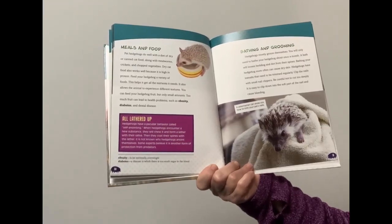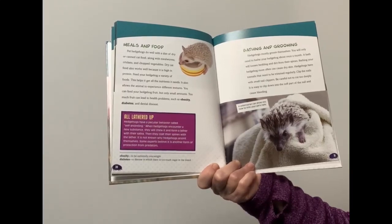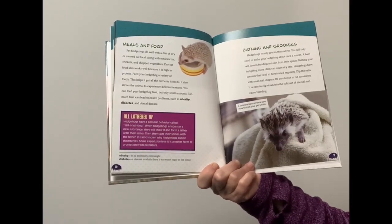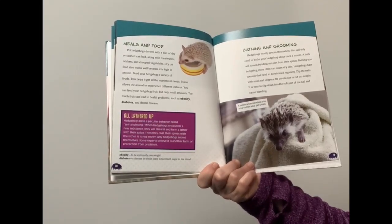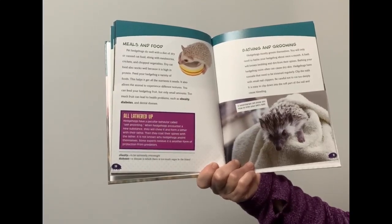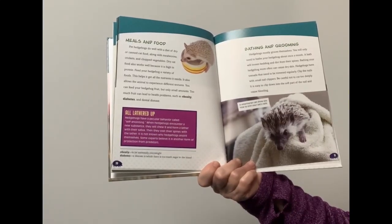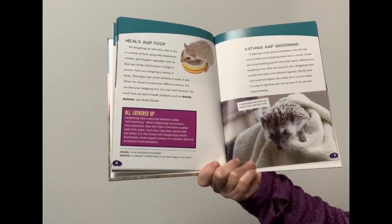Pet hedgehogs do well with a diet of dried or canned cat food, along with mealworms, crickets, and chopped vegetables. Dry cat food also works well because it is high in protein. Feed your hedgehog a variety of foods to help it get all the nutrients it needs and to experience different textures. You can feed your hedgehog fruit, but only small amounts. Too much fruit can lead to health problems such as obesity, diabetes, and dental disease.